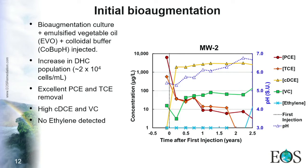The strategy developed here included: injecting a bioaugmentation culture, using emulsified vegetable oil as substrate, and using a colloidal buffer product (COBOF) to control and increase pH. Through this strategy, we were able to increase the Dehalococcoides population on site, and during the first years we had excellent PCE and TCE removal.